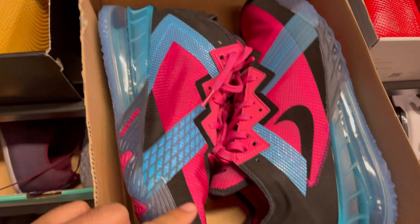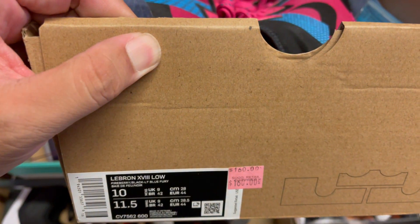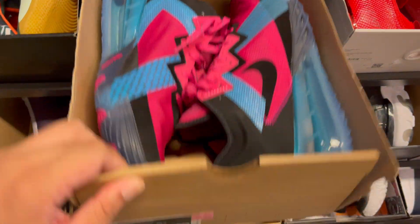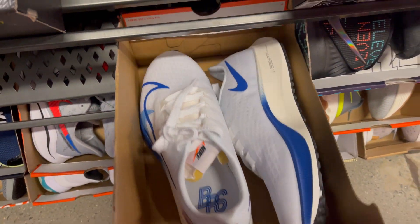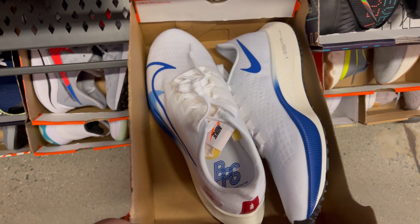They have some LeBron 18 Lows — looks like the South Beach colorway, Fireberry. Retail price though. And they have some Air Pegasus — $37 premium, $84.97 in disc colorway.